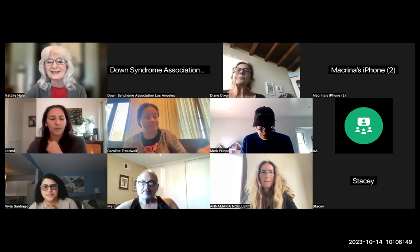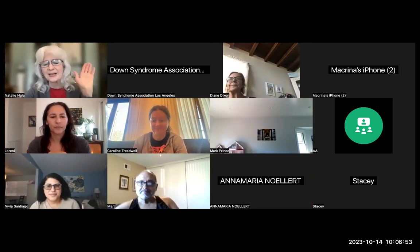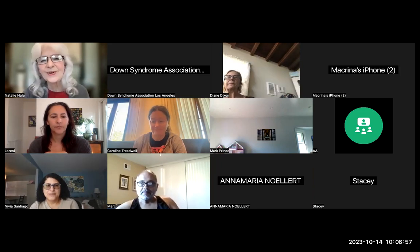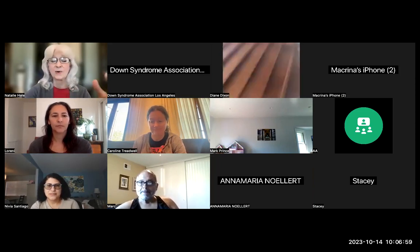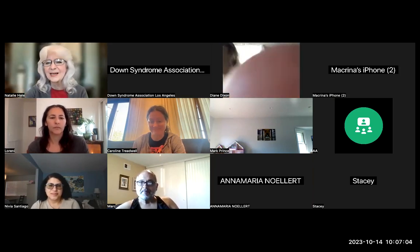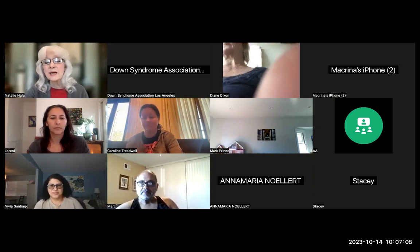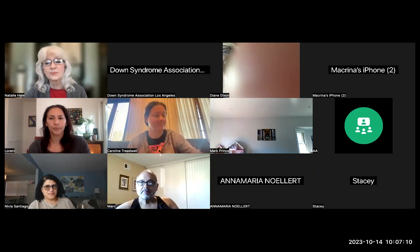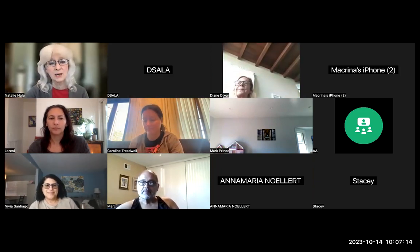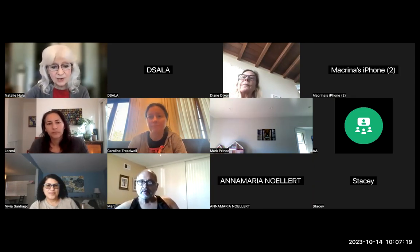Welcome back if you were here before, and a brand new welcome if you weren't. If possible, leave your cameras on so I can see who I'm talking to, as if we're in the same room. We'll have lots of time for Q&A at the end, so just use the chat box as we go along — things occur to you, just put it in the chat box.